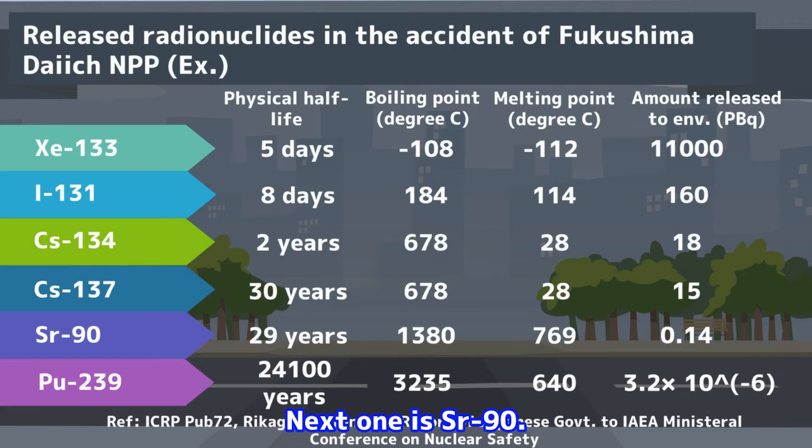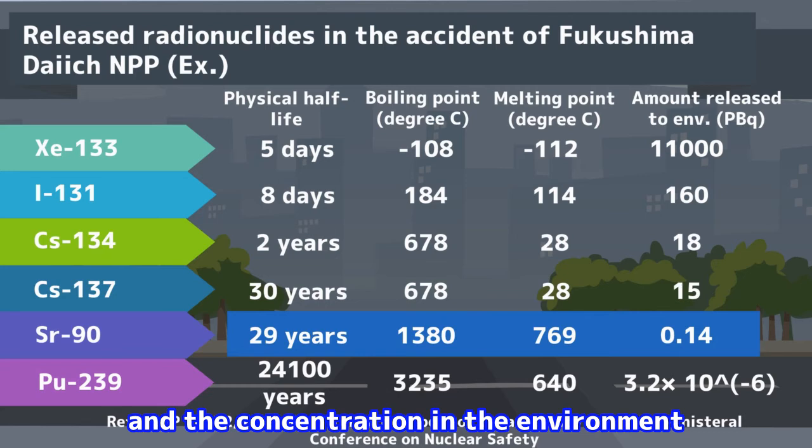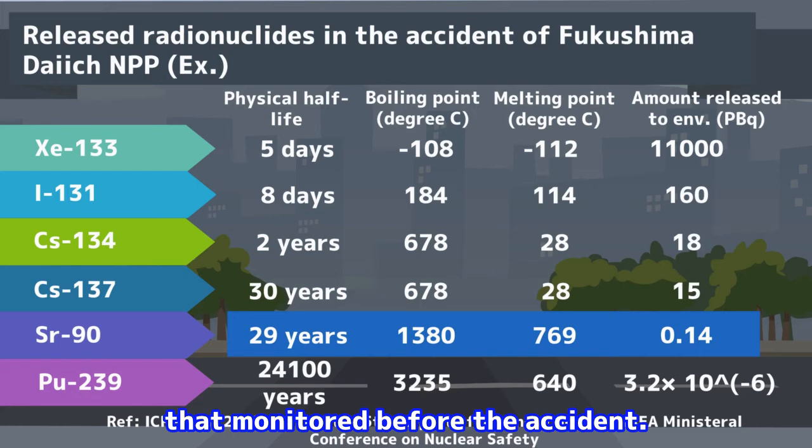The next one is strontium-90. This is also a radionuclide to be careful about, like radioactive cesium, in terms of chemical substance. But it has become apparent that the amount released into the environment was very small, and the concentration in the environment is the same or less than that monitored before the accident.